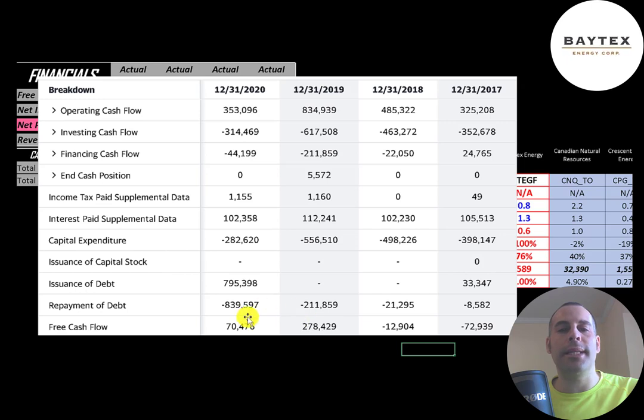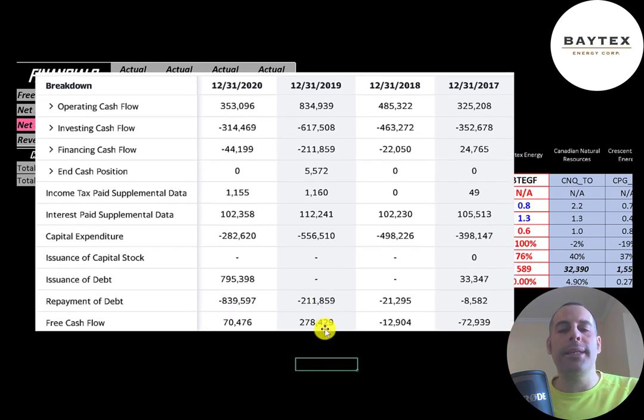They had positive free cash flow in 2019 and 2020. Even with much lower revenue they still generated positive free cash flow in 2020, so they did a really good job managing expenses. If COVID never happened I think this company would have been really profitable — you can see in 2017 and 2018 they were negative, 2019 had a big positive, so they were moving in the right direction. Overall they're shedding their debt: in 2020 they paid down a little debt, and in 2019 they paid down over $200 million. Since they don't pay a dividend, they're using their free cash flow to shed debt, which is a good use of cash.